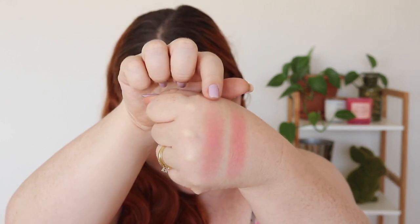Let me swatch the NARS Orgasm and the Milani Pink Play side by side. I was surprised to realize I consistently reach for pinky-toned blushes — I have a lot of orange-toned ones, but when I want a 'glowy me' look I go for pink. The sun really captures that luminosity. These two perform so well on my skin tone and I know they'll always deliver.